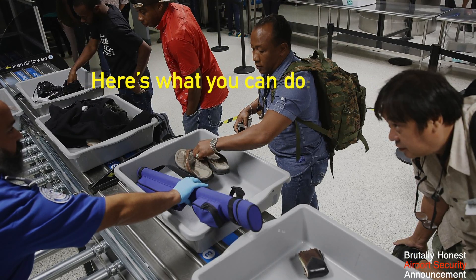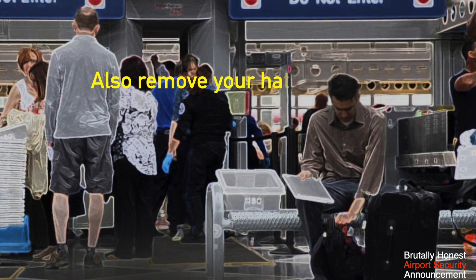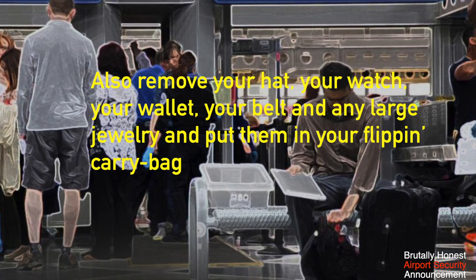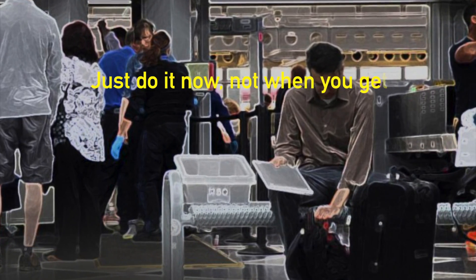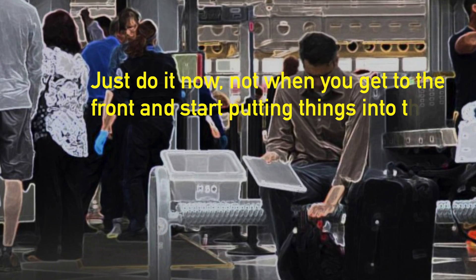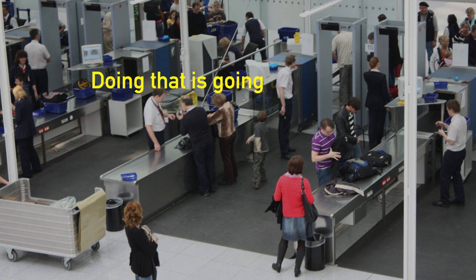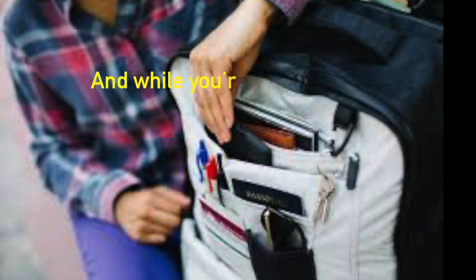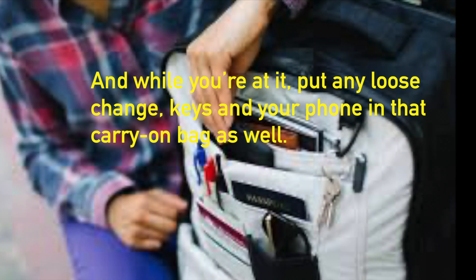Here's what you can do. If you're wearing a jacket, take it off now. Also remove your hat, your watch, your wallet, your belt and any large jewelry and put them in your carry-on bag. Just do it now, not when you get to the front and start putting things into the x-ray trays. Doing that is going to save about 30 to 60 seconds per person. And while you're at it, put any loose change, keys and your phone in that carry-on bag as well.